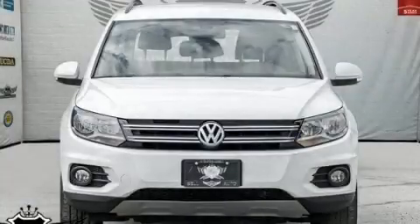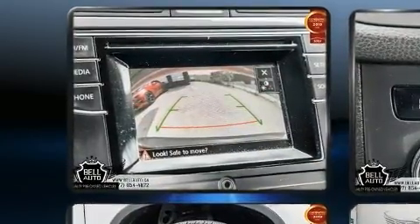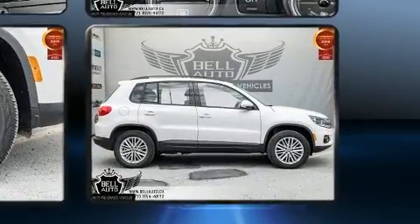Here's a great deal on a 2016 Volkswagen Tiguan. Under the hood you'll find a four-cylinder engine with more than 200 horsepower, and for added security, dynamic stability control supplements the drivetrain. Volkswagen infused the interior with top-shelf amenities.